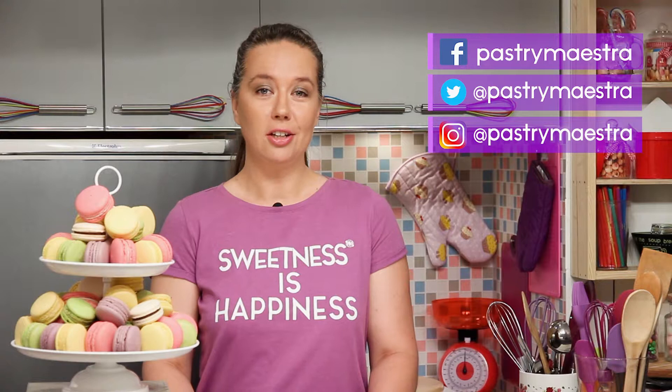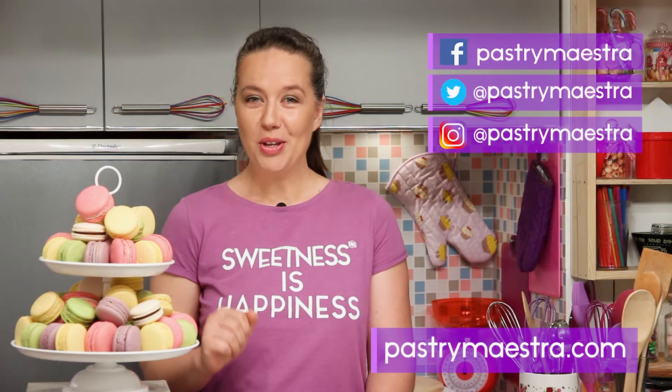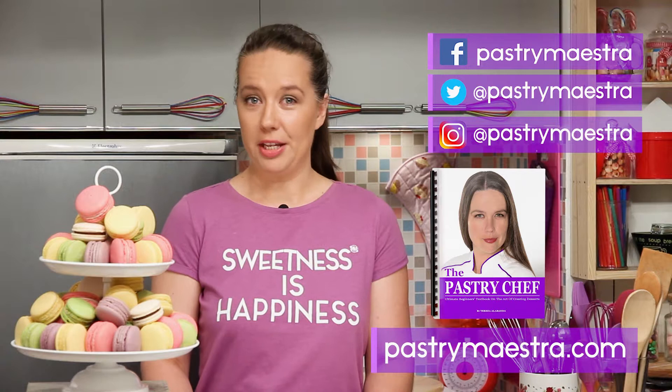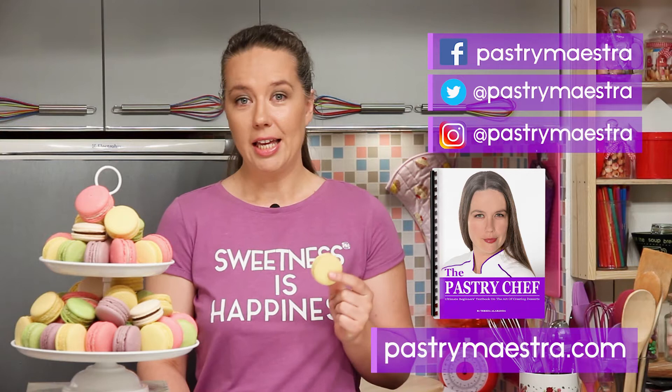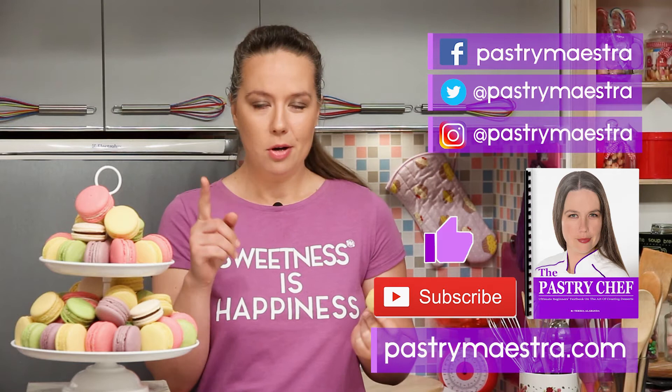I'm Teresa — thanks for watching my video, I hope you liked it. If you want to stay in touch, follow me on Facebook, Twitter, and Instagram, and of course visit my site where you can find elaborate posts with lots of pictures, additional information, and recipes that follow my every video. On my site you can also download my free 365-page ebook, The Pastry Chef, and maybe buy me a macaron — if you think I've earned it. Please hit the like button and subscribe to my YouTube channel; that really helps a lot. Finally, and this is the most important thing: don't forget to create sweetness every day, because sweetness is happiness. See you in my next video. Bye!